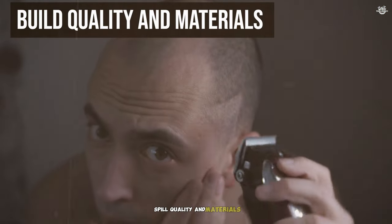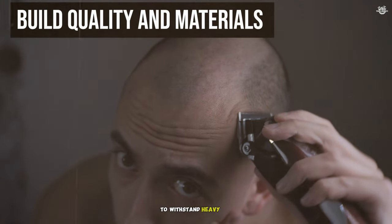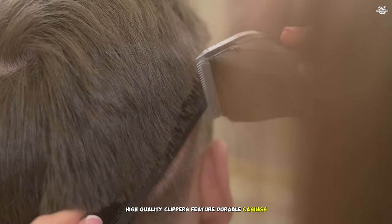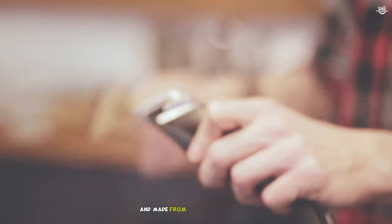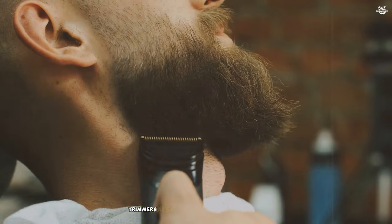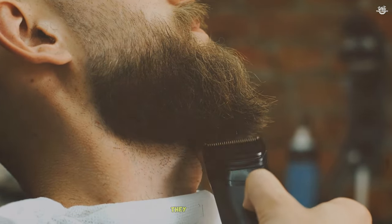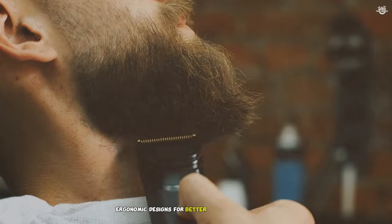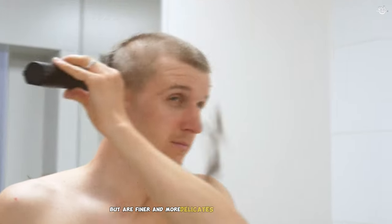Build quality and materials: Clippers are typically built with robust materials to withstand heavy use. High-quality clippers feature durable casings and powerful motors. The blades are often self-sharpening and made from high-grade materials like stainless steel or titanium. Trimmers are also built with durable materials, but are designed for lighter use. They often have ergonomic designs for better handling and precision. The blades are made from similar high-quality materials as clippers, but are finer and more delicate.